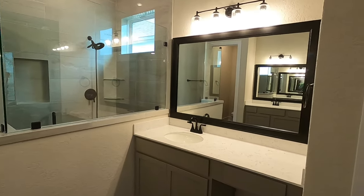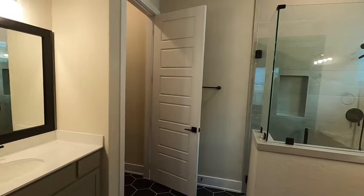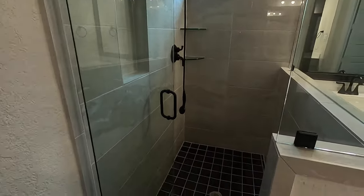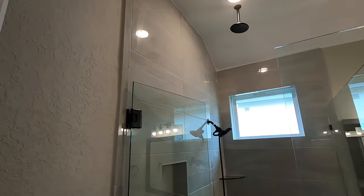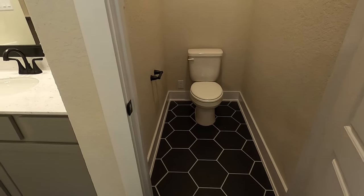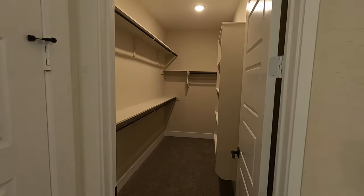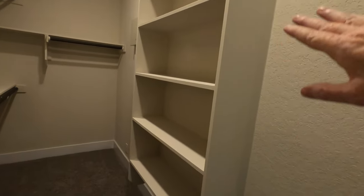The dual vanities — his and hers. They took a lot of ideas from the model home, which is the way to do it — the model home people spend a lot of money designing. They took the tile all the way up — a nice shiny, really smooth tile. It looks really great, and having the rain head up there is nice. Water closet with plenty of space — the tile carries all the way through. This plan has a really long closet, so plenty of space, and a nice little shoe rack space as well. And there's a linen closet too.